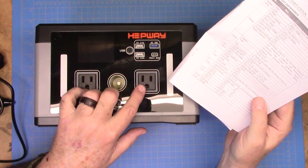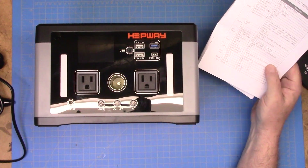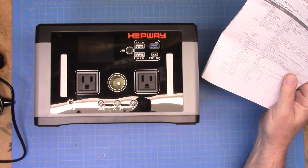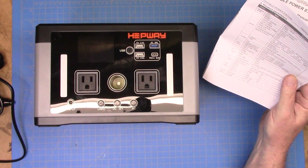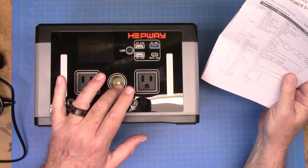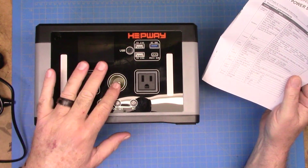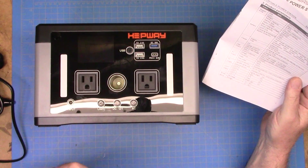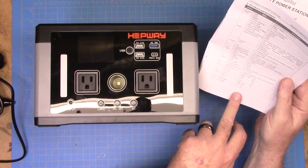That is probably the thing I'd use this for the most outside — some kind of power tools in a situation where I don't have to carry a generator. I can just grab this thing and take care of business. We have our DC output, which is the cigarette lighter port — 12 volts at 10 amps, so 120 watts out of the cigarette lighter, which is about standard for these connections, typical of what you'd find in a car. It's not called the cigarette lighter anymore — it's the power port or power point.